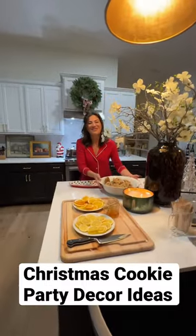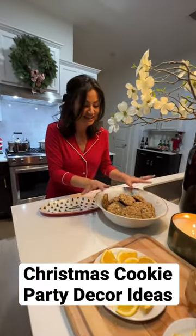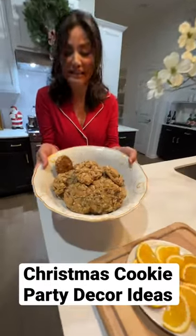But most of all, my favorite thing at our party are my famous Rice Krispie Choco Chick cookies. Everybody goes for at least three of them.